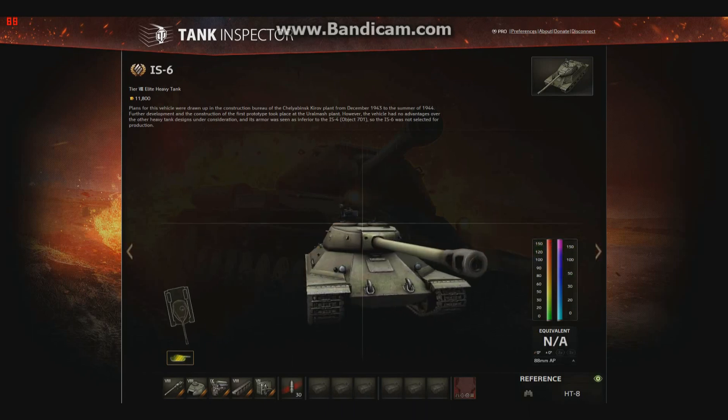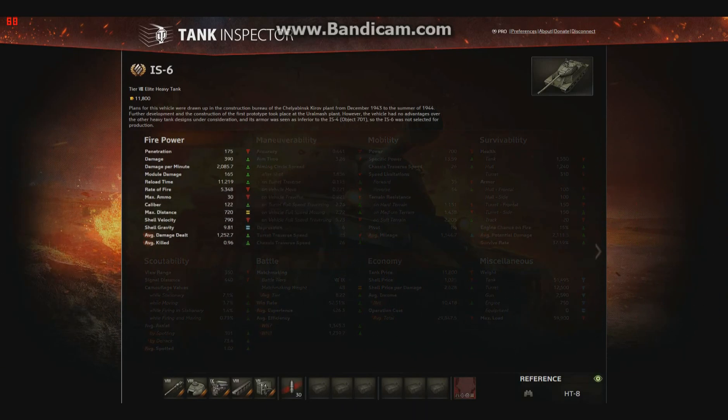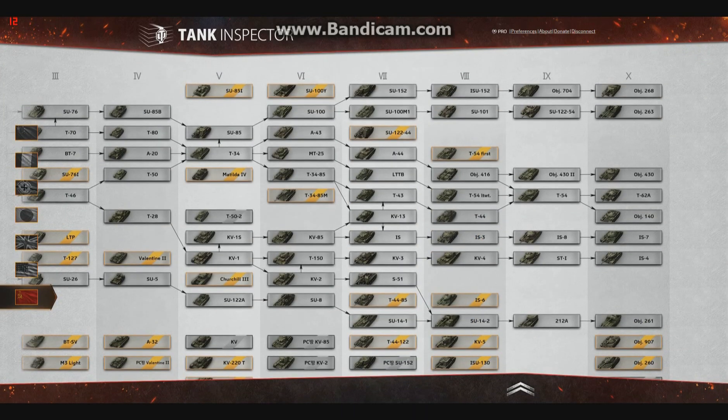The IS-6 has the D-30 with its classical awful rate of fire — 5.3. I know that can get a little higher with a gun rammer. I never used a gun rammer on mine though.